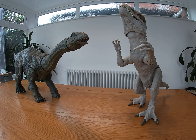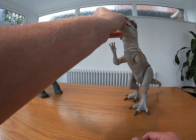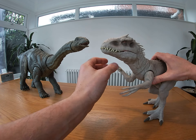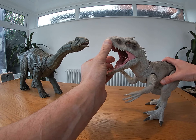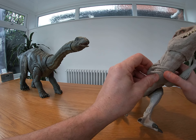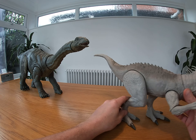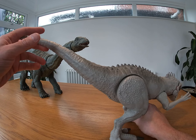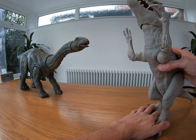Hey guys, welcome to Dino Wars! We've got two of my favorite dinosaurs today. We've got the awesome Indominus Rex — look at this guy, he's got this huge head, big mouth with teeth, giant claws, another one here a bit like a raptor for slashing, great big feet, big spikes on his back, he's huge with this great big tail. He's really, really strong — Indominus Rex!